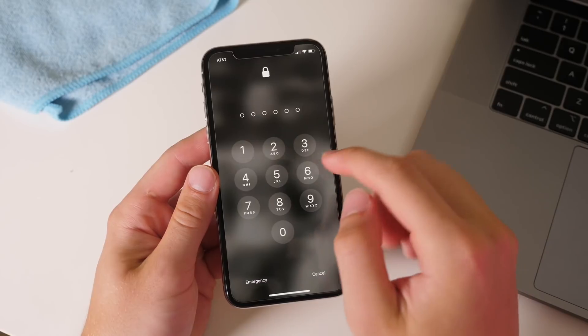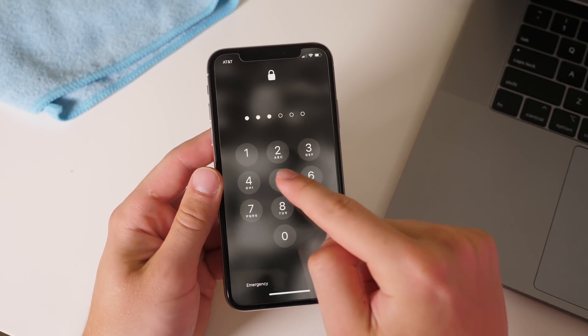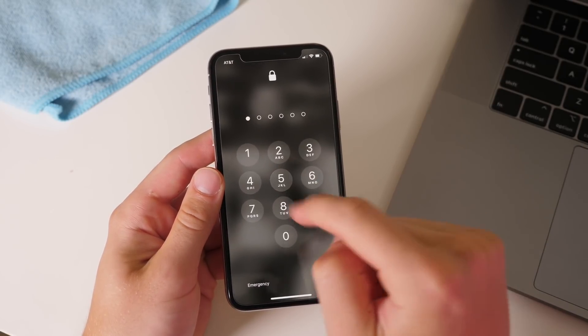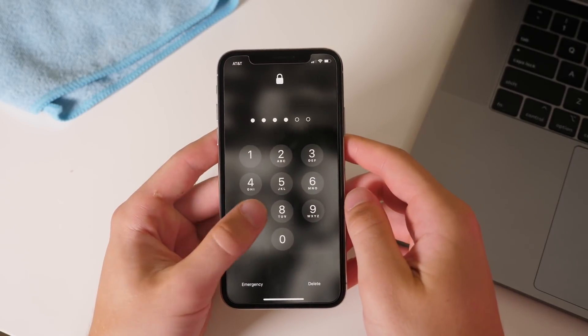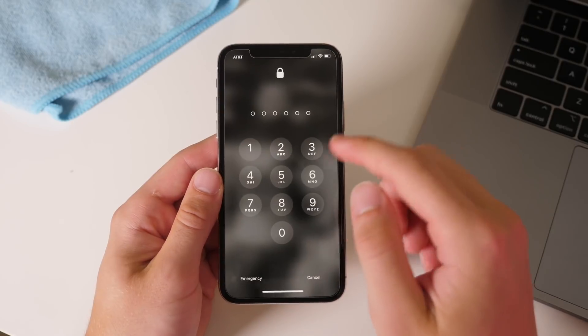When you are unlocking your phone with the passcode, it does not shade the buttons. I actually really like this — it's just a little bit of security. You can still see the dots filling in at the top, but people cannot as easily retrace your steps for your passcode.